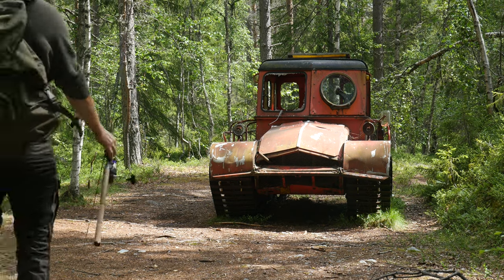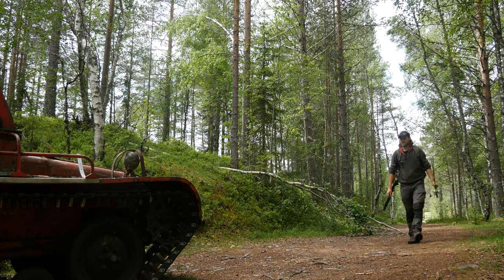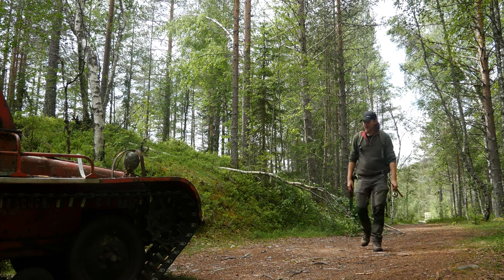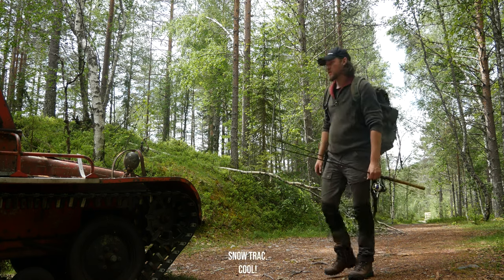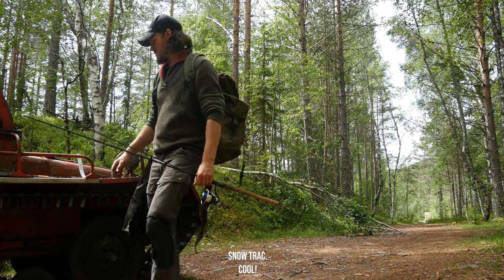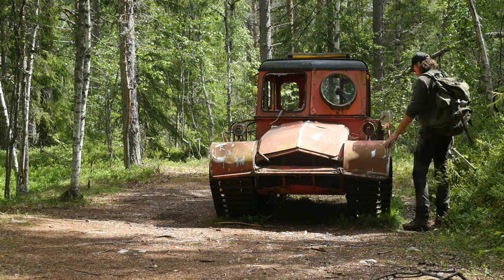But on my path I stumble upon something strange, something that would put even my Land Rover to shame, at least in the snow. It is a snow track.